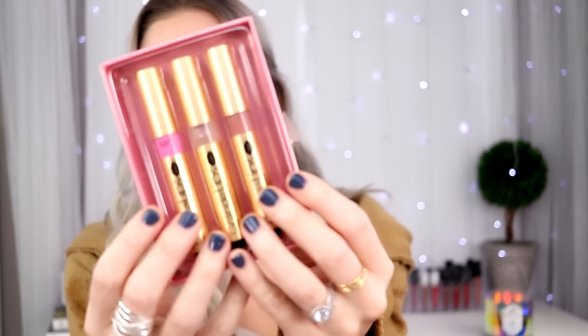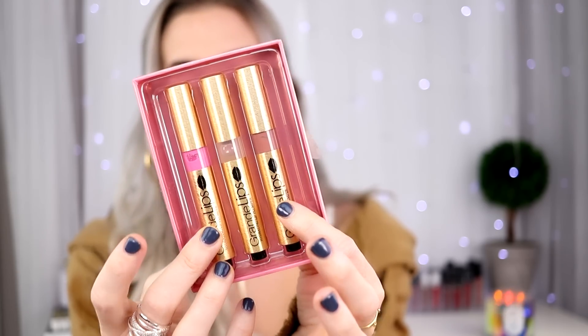From Grande Cosmetics, I wanted to try out this lip plumping trio, and it comes with three neutral colors — a pink, a clear, and a nude. If you want plump lips but maybe don't want to get lip injections — I know lip plumping treatments are often gimmicky — I found that this actually does a pretty good job. It lasts maybe less than half an hour, but temporarily it works pretty well and it doesn't sting that bad.